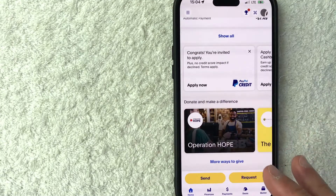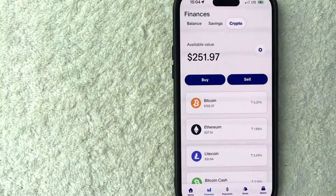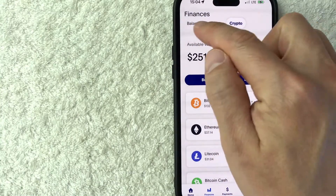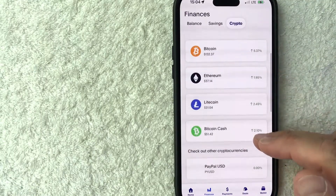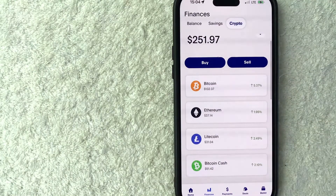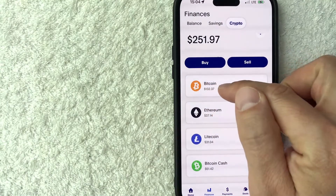Let's go ahead and continue the process. If you want to send Bitcoin from PayPal to an external wallet, you need to click on the Finances button down here on the bottom left — it looks like a little chart. Once you do that, it's going to show Balance, Savings, and Crypto here at the top. Make sure that you're on the Crypto section. Once you do that, it will show you all of the different cryptocurrencies available on PayPal. Today we're talking about sending Bitcoin, so I'm going to click on Bitcoin — this orange icon right here.